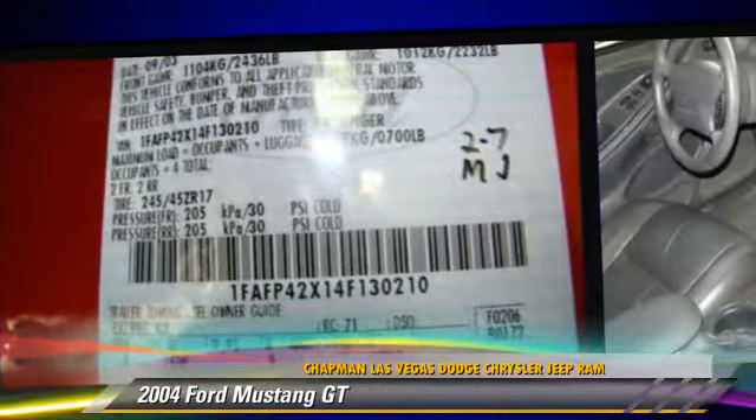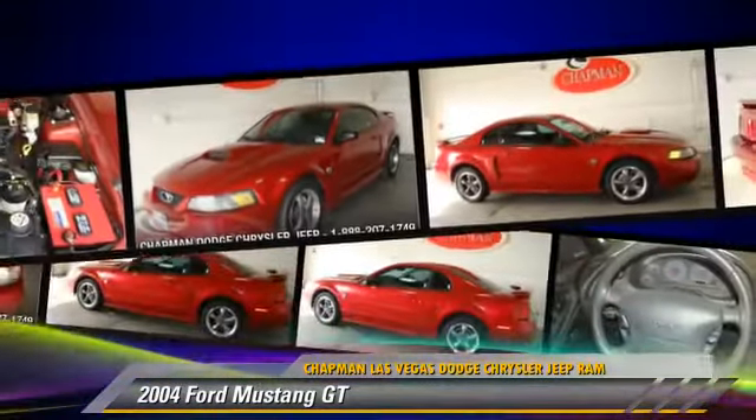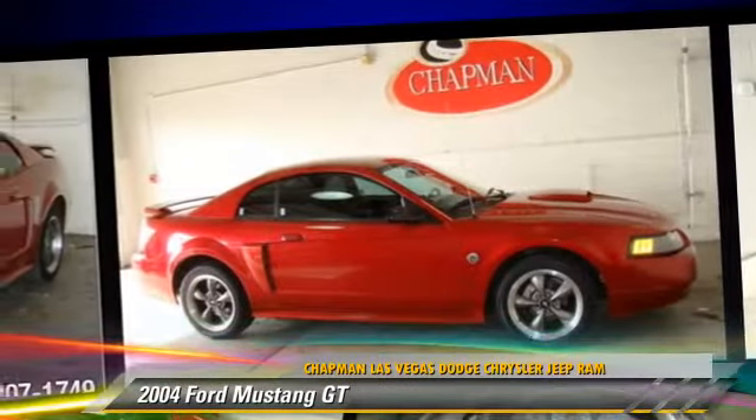Comfort and convenience features include power steering, power windows, and leather seats. Give us a call to schedule your test drive today.